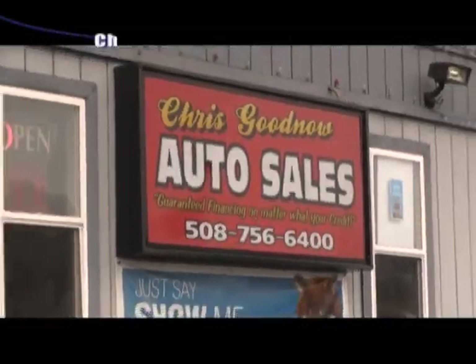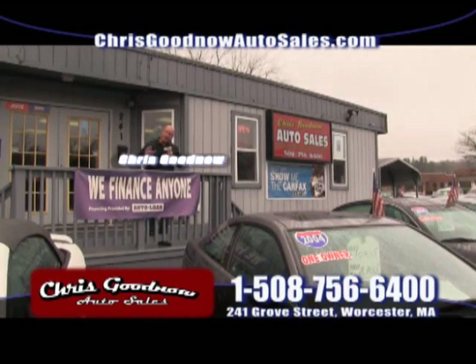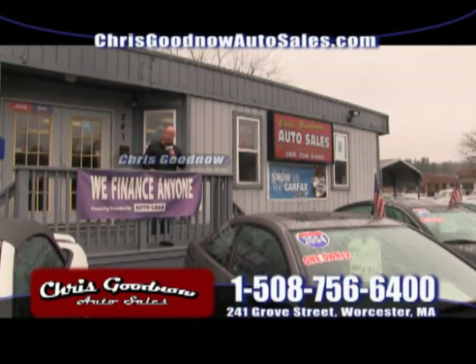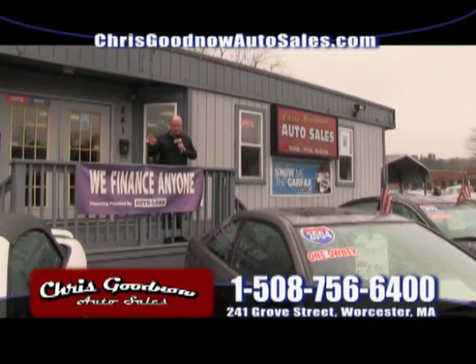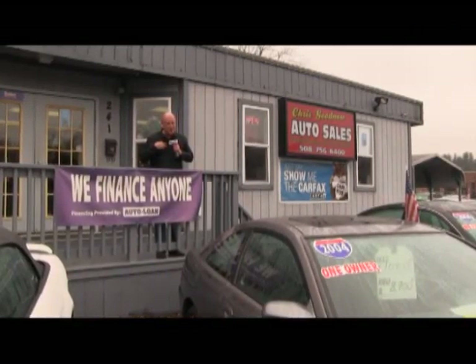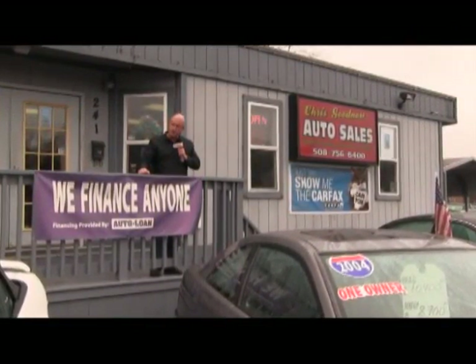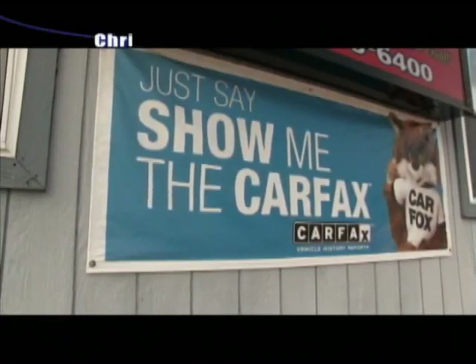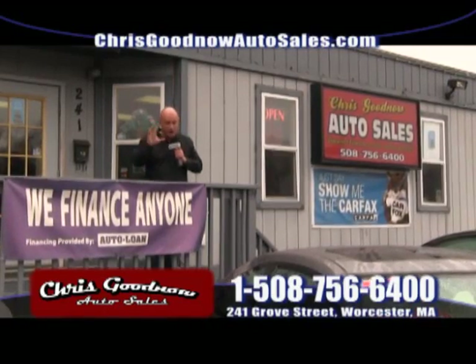Welcome back to Chris Goodnow Auto Sales. This is the 30-minute part of the show — we take our time, we go over the inventory for you. Guaranteed financing no matter what your credit history. I've got credit interest rates as low as 1.9% — no dealer can say that. Guaranteed financing. We have histories on the vehicles, Carfaxes, and prices on the windows. We just don't play games here.